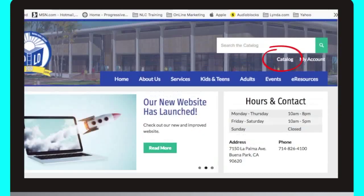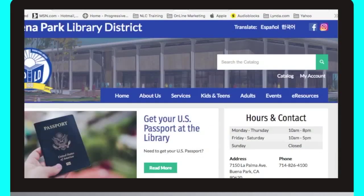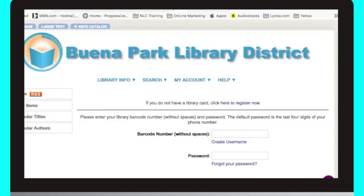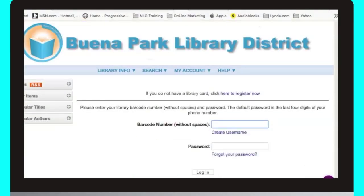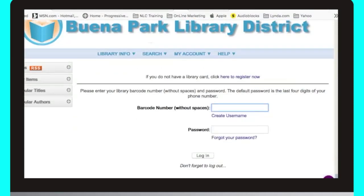Just above our menu bar is our link to the library's catalog, where you can search for books, movies, music, magazines, and more. Next to that is our link to your library account. Want to find out what items you have out? Want to renew your items or place a hold on the latest bestseller or hot movie? Just click on the My Account link, enter your library card number and PIN, and you'll be able to do all that and more.